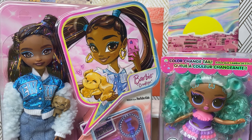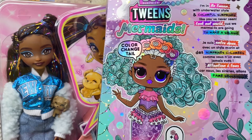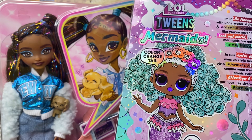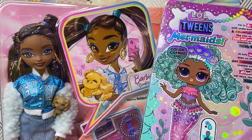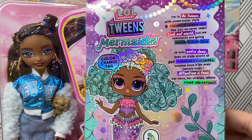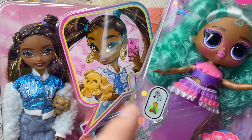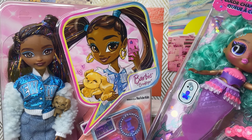And of course I got the new LOL Tweens Mermaid Serena Finn. Anything Tweens, I'm here — I love this line so much, so I'm going to collect all of them. I think there are new ones with a pet reveal but I'm not sure, I have to look for that information. We're gonna open Serena Finn and we're going to test out the color change feature, which I don't normally do, but I'm gonna do it anyway because I feel like it's going to be interesting.